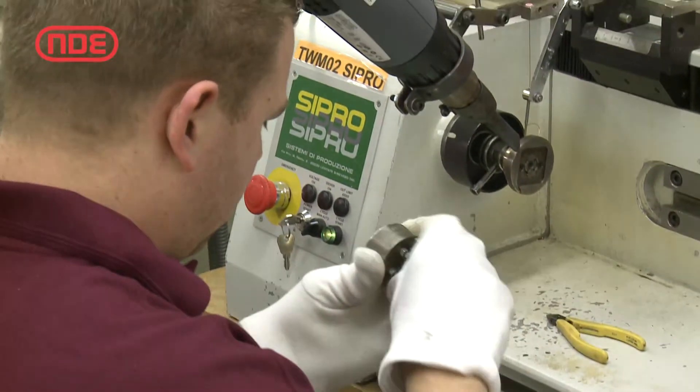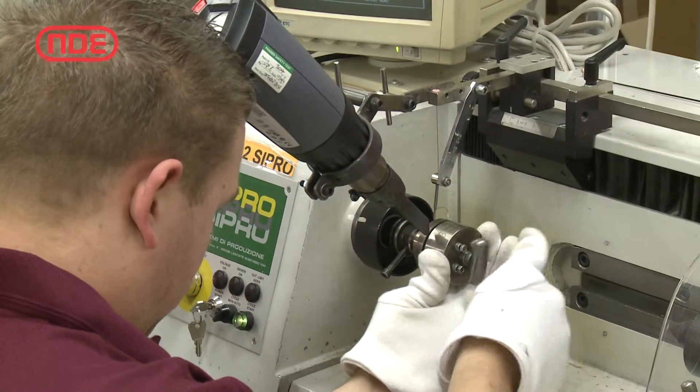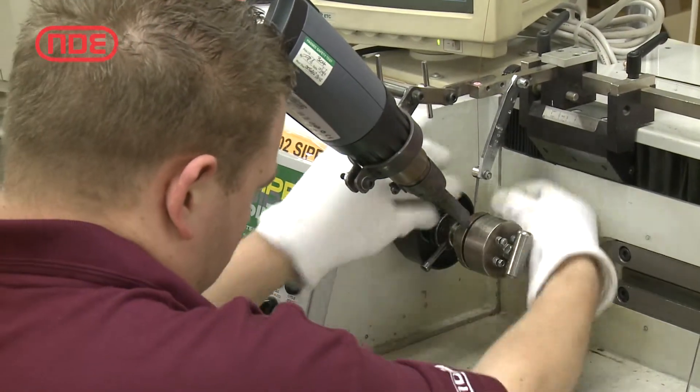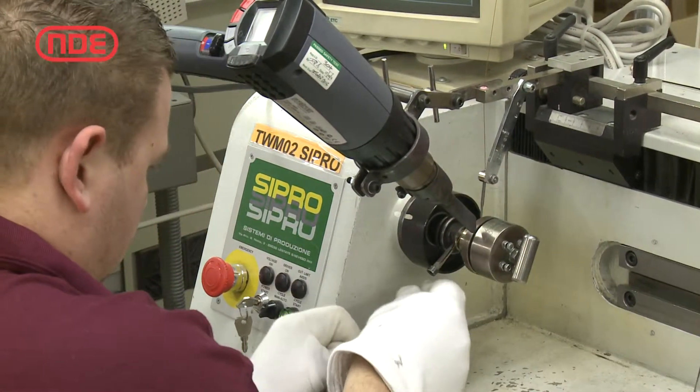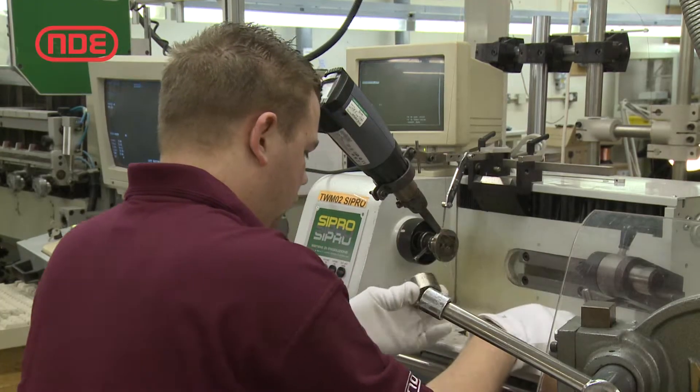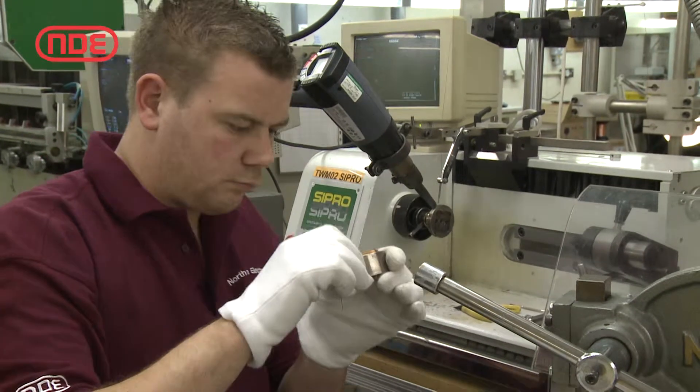Universal winding facilities for small and medium sized batches are available on various types of single spindle machines that require a minimum of tooling and setting up costs. Batches of 5 to 25,000 units per week are typical production runs.